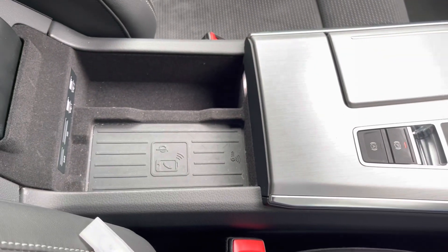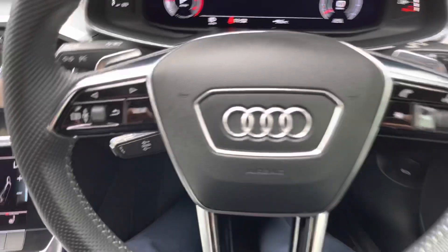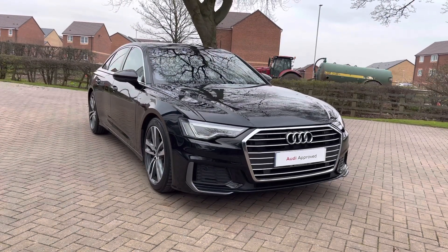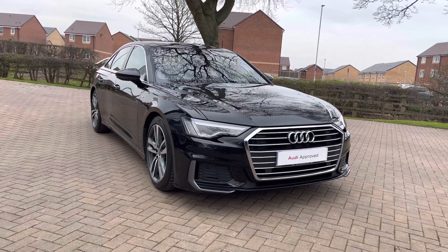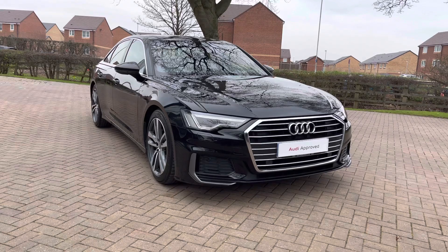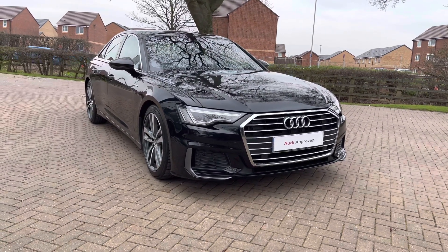That completes our look today at this 2019 Audi A6 40 TDI S Line in Mythos black metallic paintwork. As this is an approved used vehicle it comes with a minimum of 12 months warranty and 12 months roadside assistance. For more information, to get a personalised finance quote, or to book a test drive, contact us on 01785 899 417. We look forward to seeing you at Stafford Audi — see you very soon.